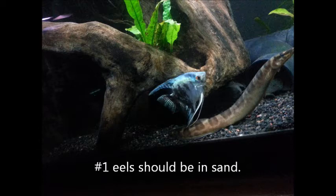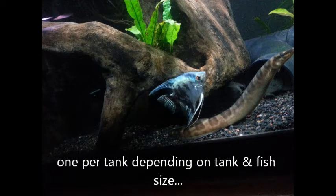First of all, eels — they should be in sand. Mine used to be, but the tank took a different direction. Now I'm finding my eels just in an environment that's not proper.